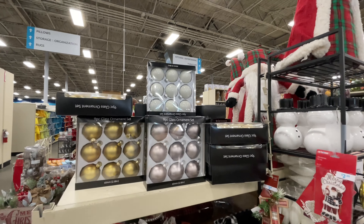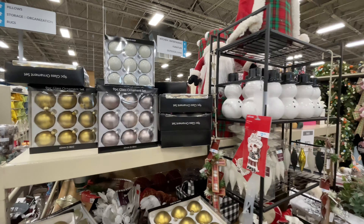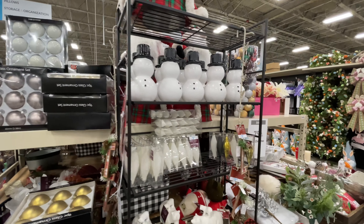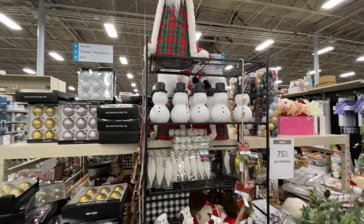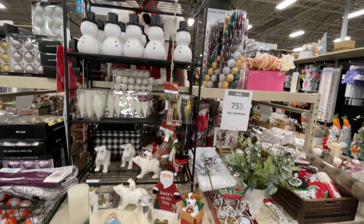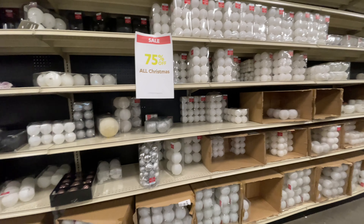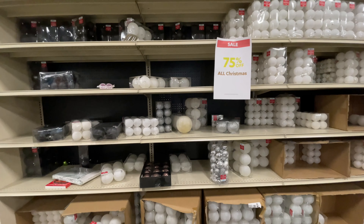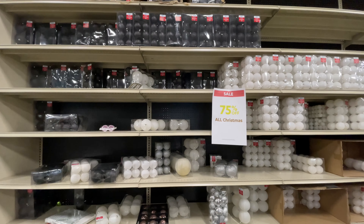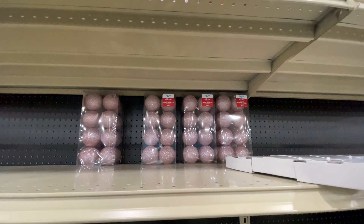Before I get too carried away — we're going to see a little bit of everything, and some of that is Easter. Did you hear me? Easter, like full-blown Easter, is here at the At Home store. And 75% off Christmas — they still have a good amount of Christmas left.